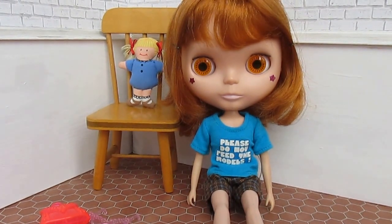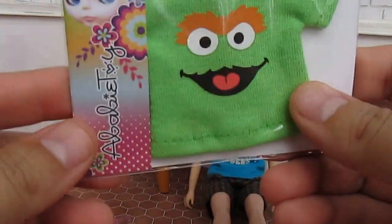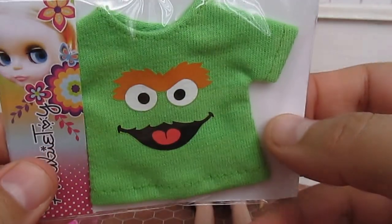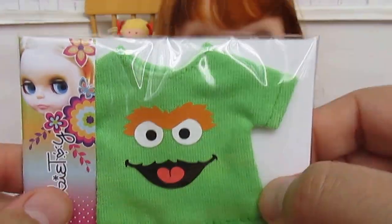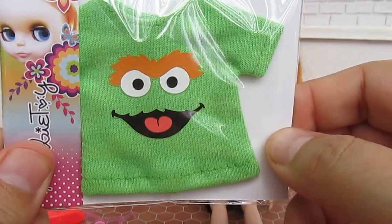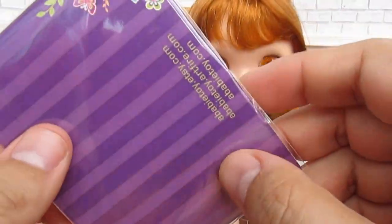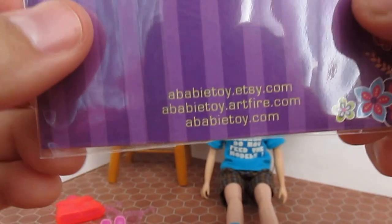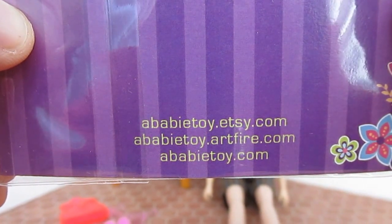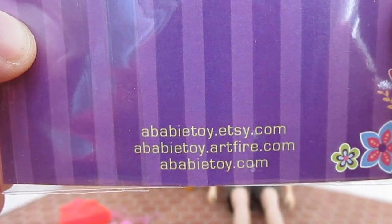So anyway, today we have Conrad who will be helping us. This is a baby toy — she makes t-shirts for Blythe and I've never bought from her before, so we're going to try these out today. I bought this one from her and there's her information — it's very cool that she includes it on the back of the little advertisement, her packaging.